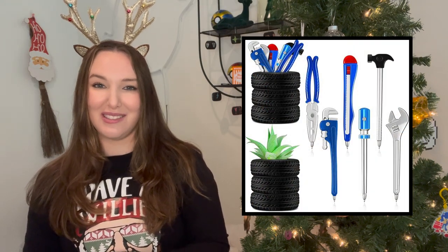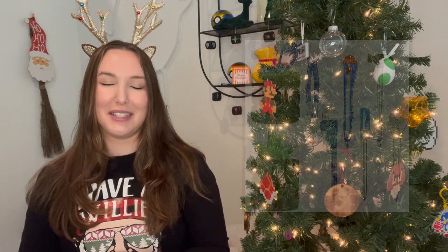Another gift that would be great for an office is this set of pens. They look like tires with a bunch of different tools, and I feel like it looks really funny and weird, but I think it would be a very practical gift.